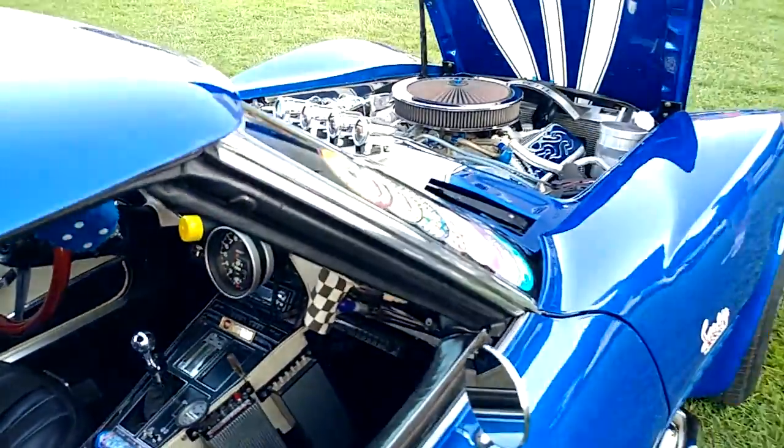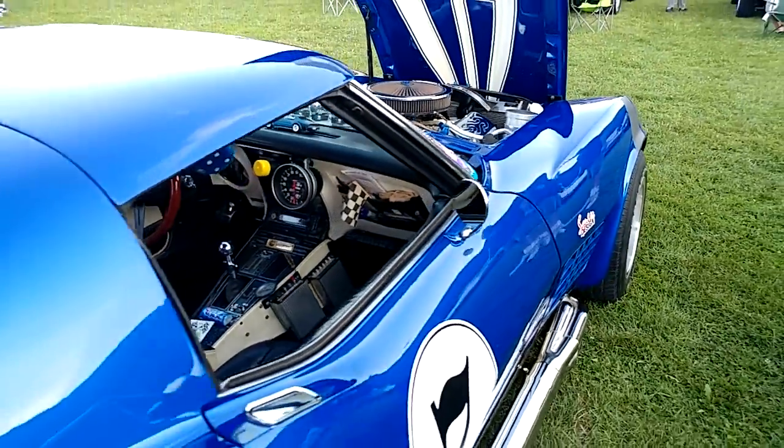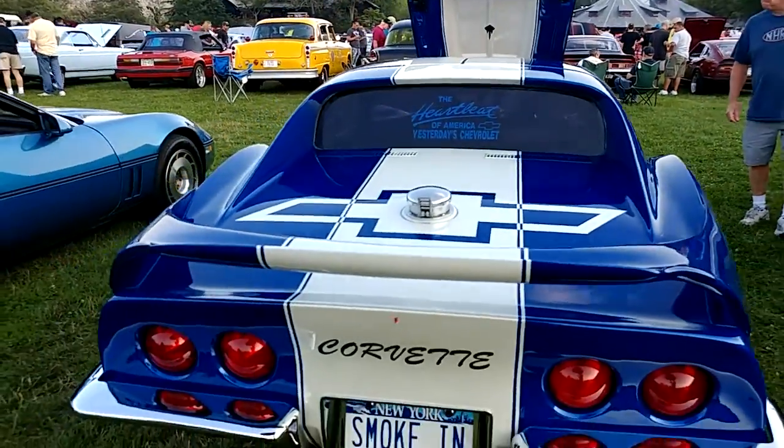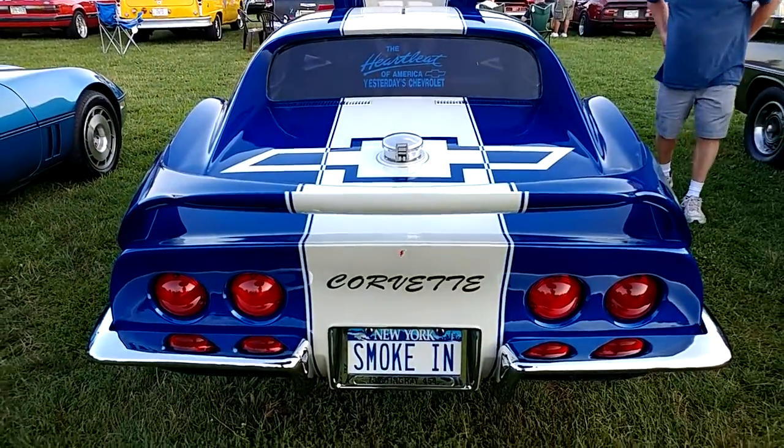But seriously, look at that. How can you fit a 454 into that engine compartment? Smoke it.